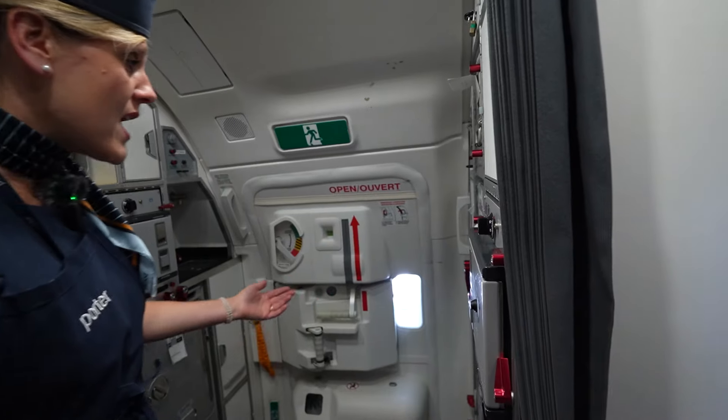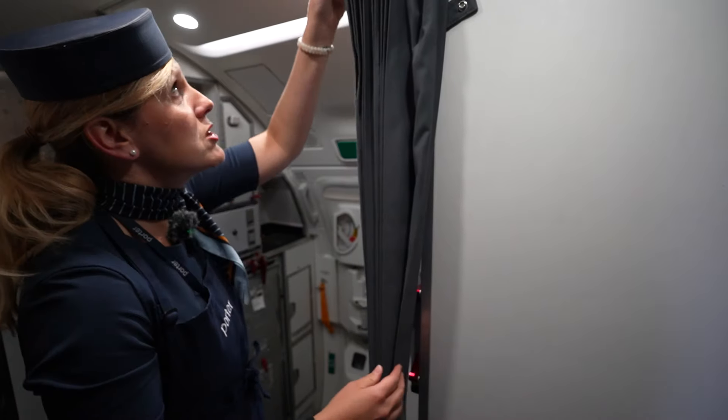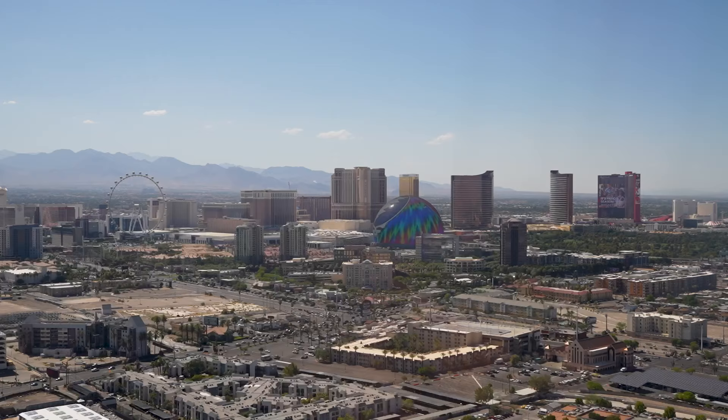It's small and cozy but we love it. We have front and back galleys and lots of privacy — we have this curtain so if we take a break we can close it off. It looks like Jason is really enjoying that Porter Reserve seat. Let's get ready for landing.